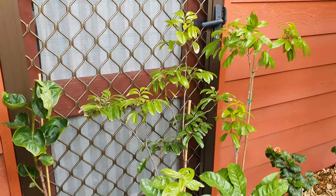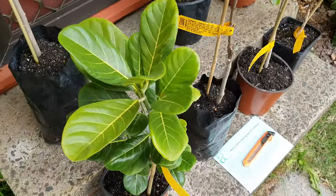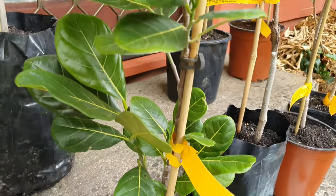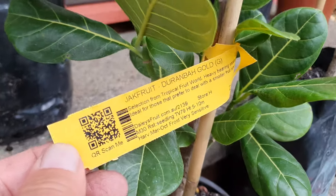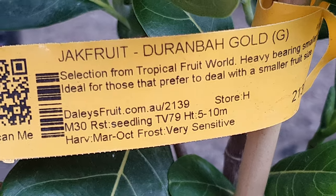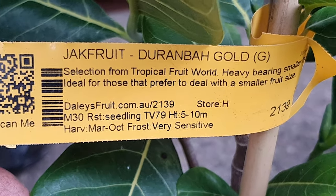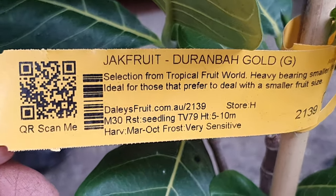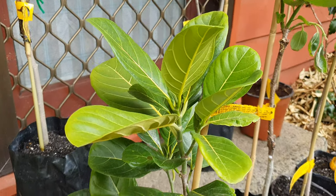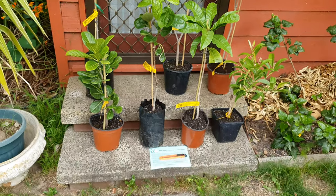And next — the last tree — is this one here. You should recognize this; the leaves are very obvious to the trained addict. Beautiful — it's jackfruit. So that's my second grafted jackfruit. It's from a place called Duranba, which is near Dailies — actually from a place called Tropical Fruit World, near the Gold Coast. That's their particular special variety named after them, and I'm looking forward to visiting Tropical Fruit World next time we're up there.